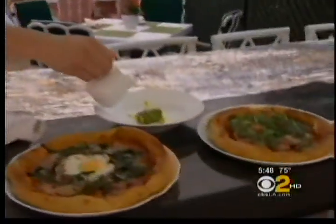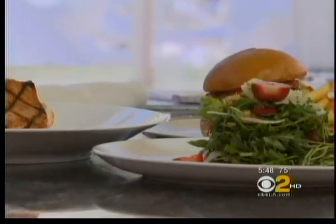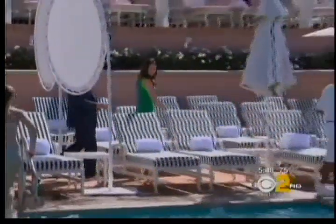Executive Chef Kaleo Adams prepares light fare for the bikini-wearing set and also for those looking to indulge. Our burger is really good — you probably don't want to walk around the pool after you eat one.